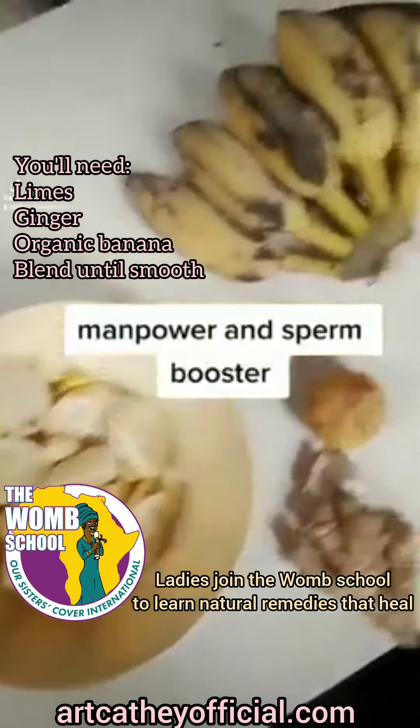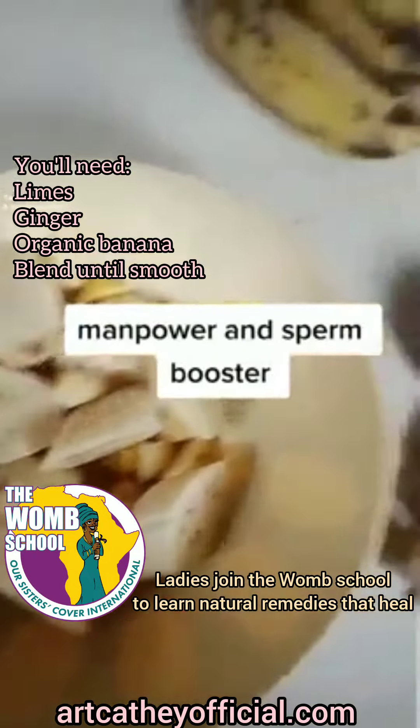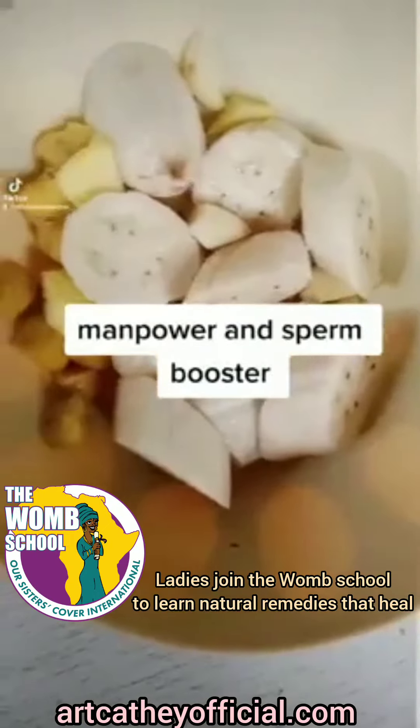Fellas, listen up. If you want to increase your sperm count and your manpower, all you'll need is a few simple ingredients. Get bananas, ginger, lime — or you can use a lemon — but these are the only ingredients you'll need.